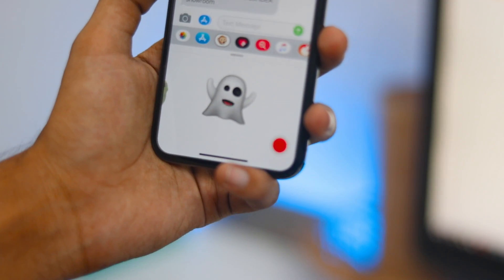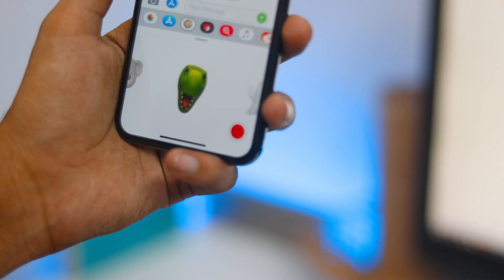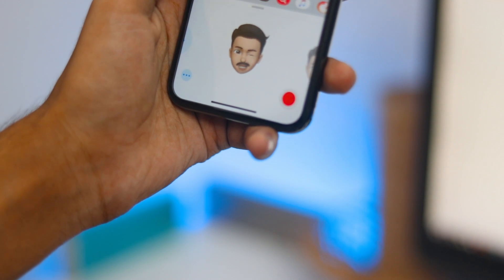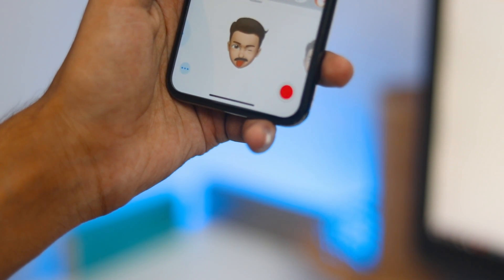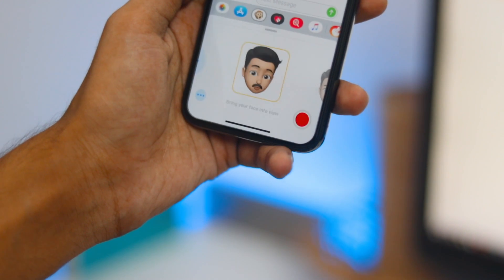iOS 12 brings tongue detection to Animoji — you can now stick your tongue out no matter which Animoji you are using. There is also wink detection.